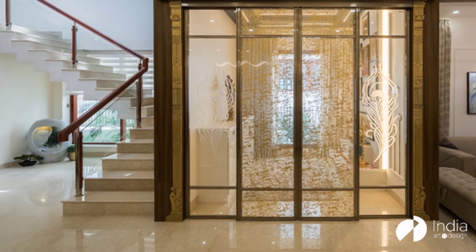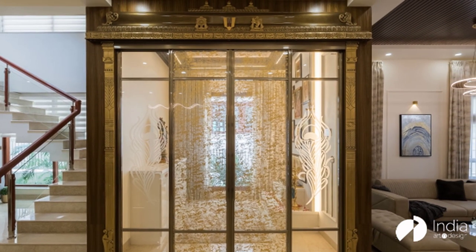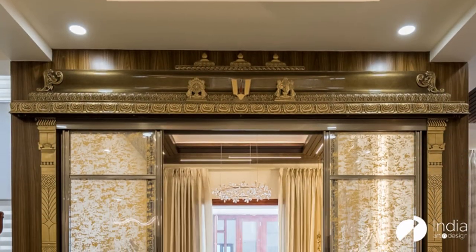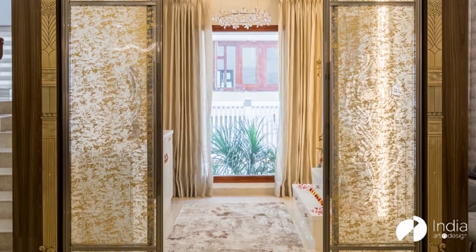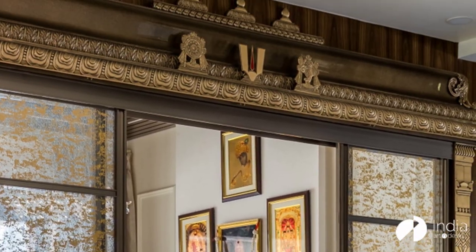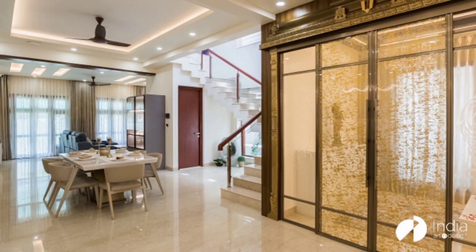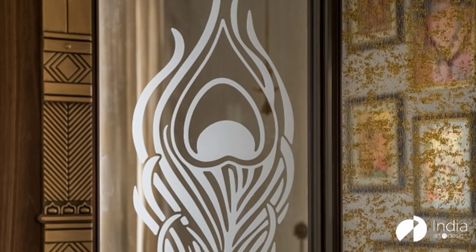We did a lot of iterations with the clients, and finally we were able to come up with a design that had a lot of intricate, handcrafted, very Karnataka-based elements with South Indian motifs on the frame. We got the whole frame handcrafted in brass with beautiful motifs. We also blended the design more luxuriously with sandwich glass and designs on the glass, so that when the doors are closed or open, it blends in with the whole space.